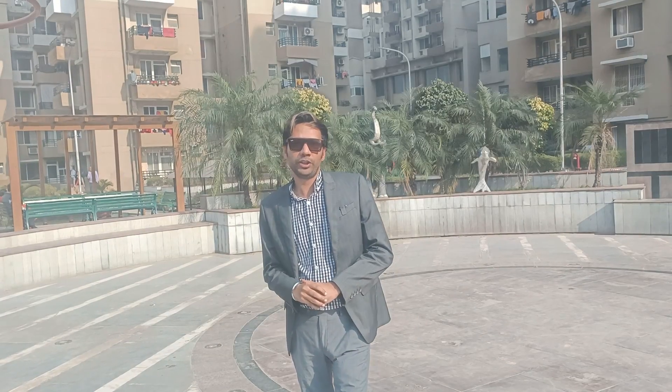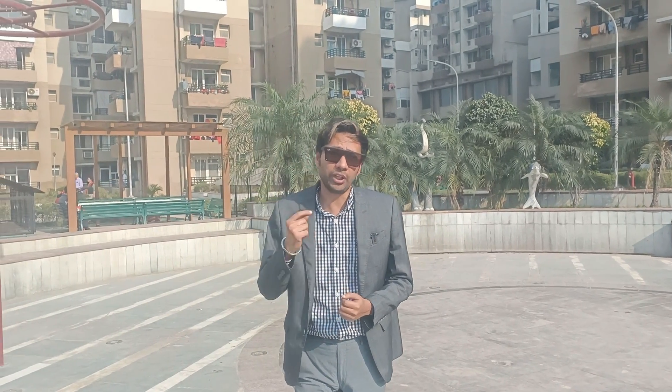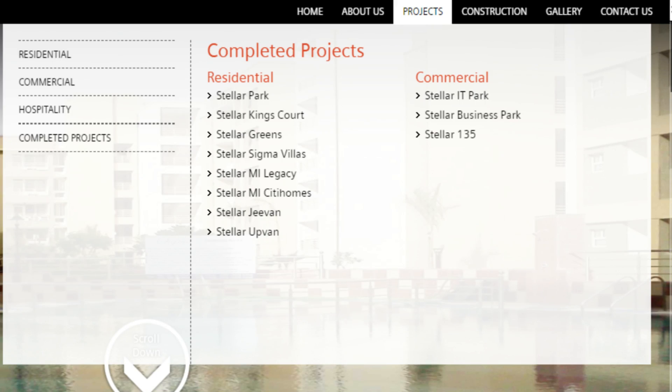Now let's talk about this project — Stellar G1. First, about the builder: the founder is a retired IAS officer. They have been delivering projects for 14-15 years, including residential and commercial office spaces. Stellar has projects at sectors 62 and 135, and also properties in Greater Noida and Sector 50. I will display the full list on screen so you can see it easily — knowing the builder's track record gives a lot of confidence.